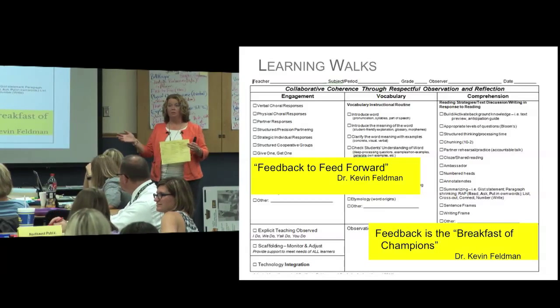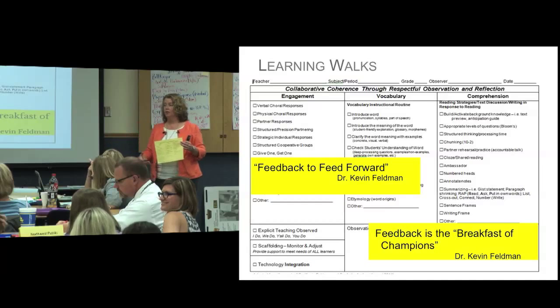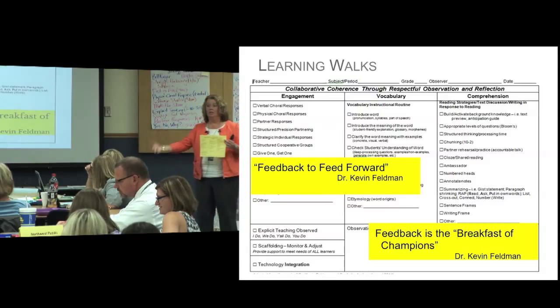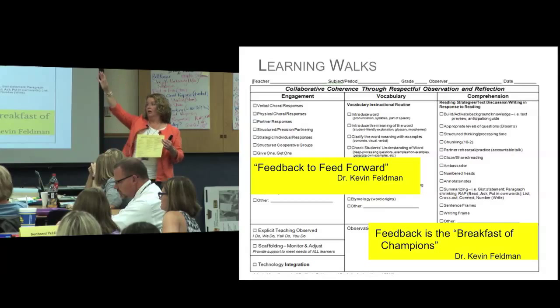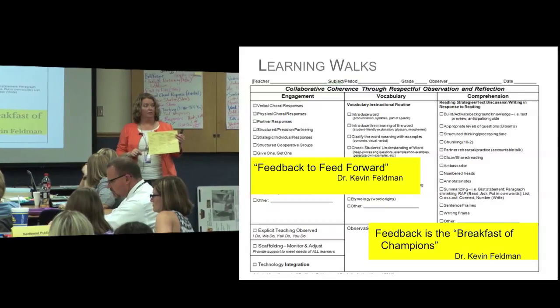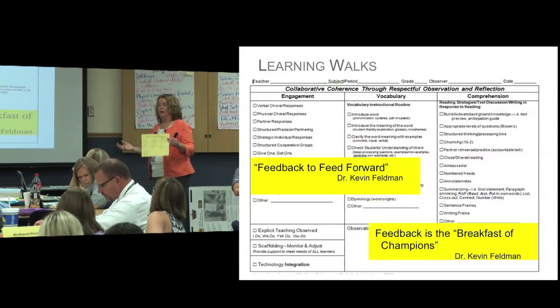In our group, we saw folks kind of wandering around without a partner. So if you observe that in the classroom, your polisher offered to the teacher might be: I see you tried the give one, get one strategy — think about next time having them do a hands-up high five to ensure that everybody's got somebody to partner with. It's as simple as that. So really it's teachers talking to teachers about teaching.